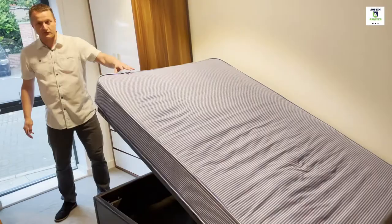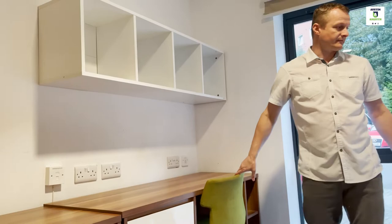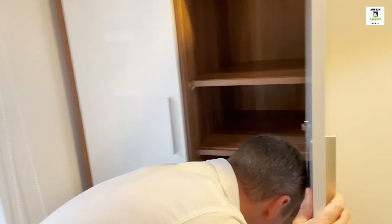We've all got beds that lift up for extra storage underneath. We've all had new mattresses. We'll have a built-in fridge in here. Cupboards, desk, desk chair, wardrobe. They have a safe in as well, just in there.